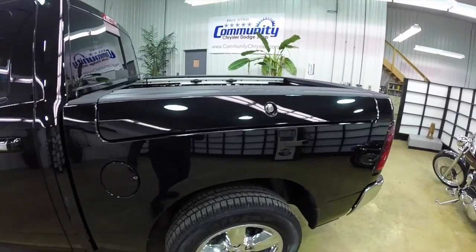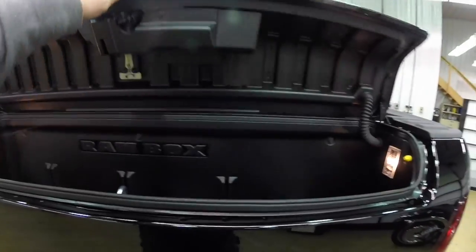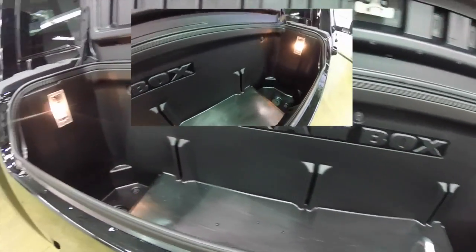As stated before, this vehicle does have the integrated RAM Box. They are on both sides of the vehicle. They are illuminated and locking, and they lock and unlock with the remote keyless entry.